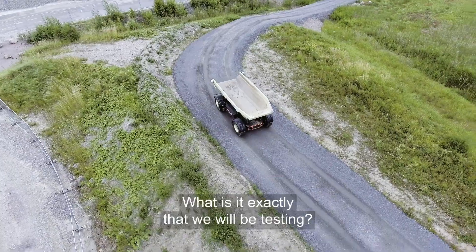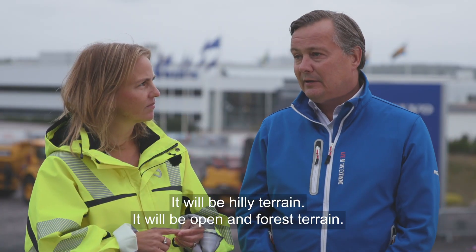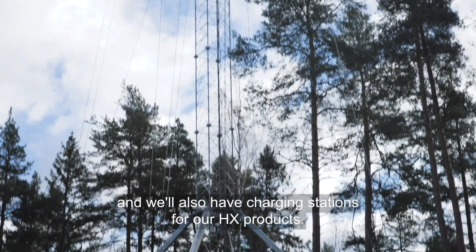What is it exactly that we will be testing? It will be hilly terrain, open and forest terrain. We will also have full 5G coverage and we will also have charging stations for our HX products.